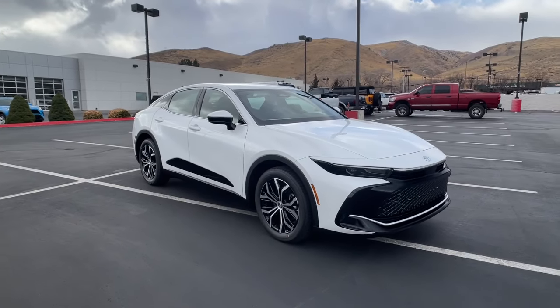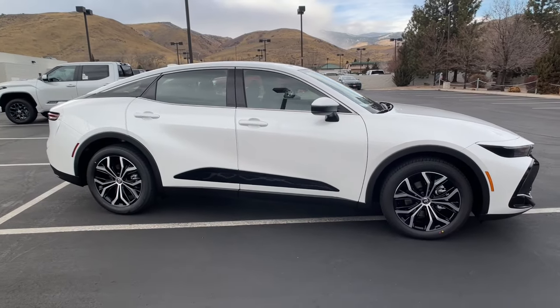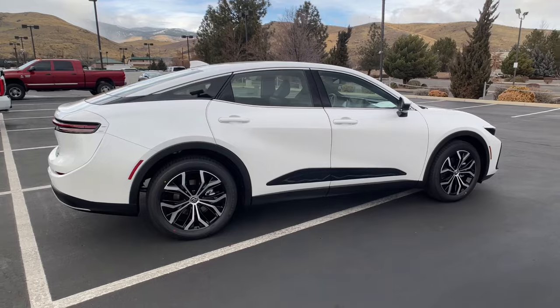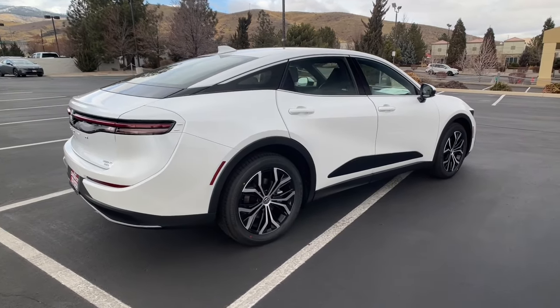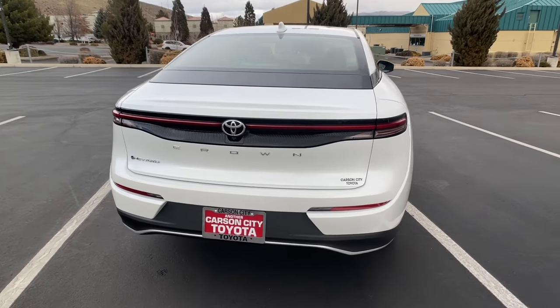Look no further than the 2024 Toyota Crown. This stunning Crown offers luxurious comfort, generous passenger amenities, impressive connectivity, a silky smooth ride, all-weather traction, and an elevated driving position to make your travels the best they can be.